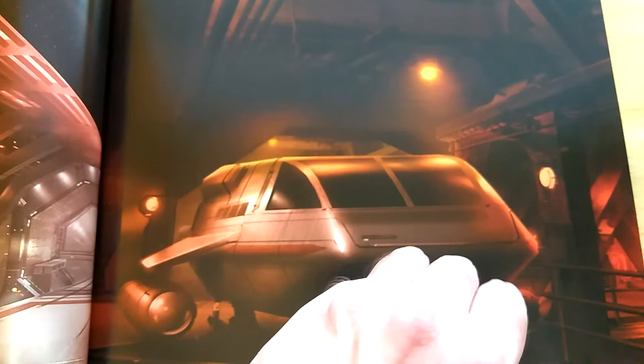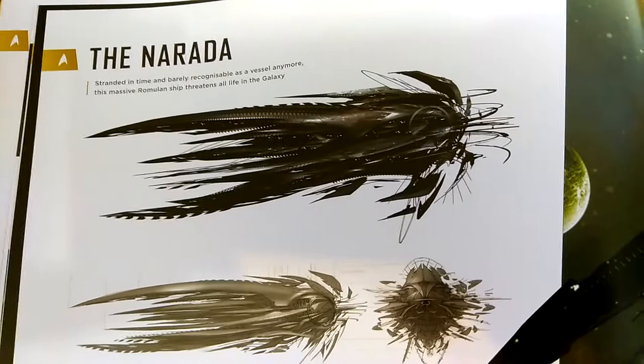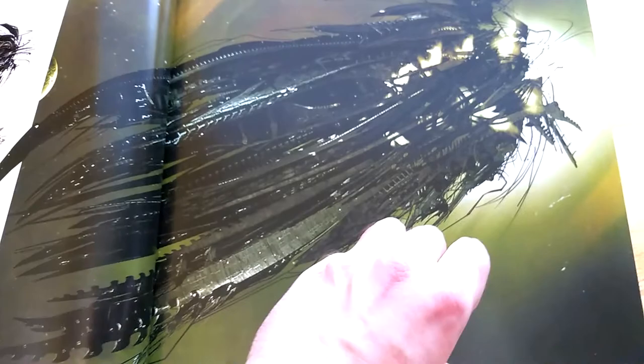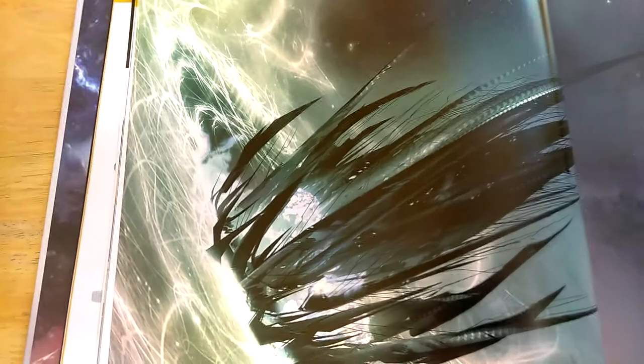Here we have the Narada. If you've read the prequel comics you'd know that Nero's mining ship was infused with Borg technology — they went over that extensively in the graphic novel Star Trek: Nero. This was one massive ship; the Federation almost did not survive. I really like the concept art of it coming out of the black hole, chasing the jellyfish. In one prototype it looks like some kind of star flea ship, and then we have the interior multi-level environment, almost like lily pads.